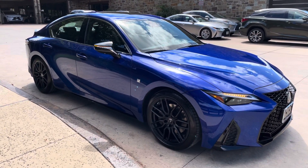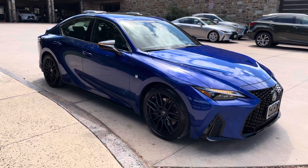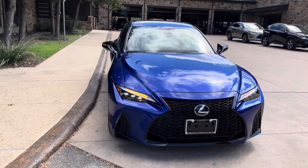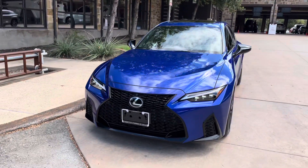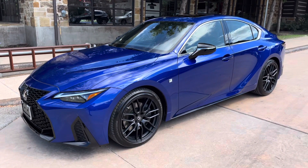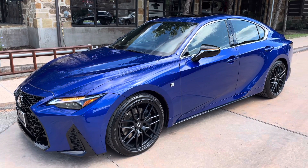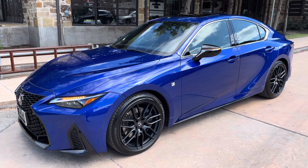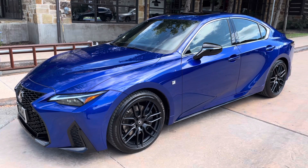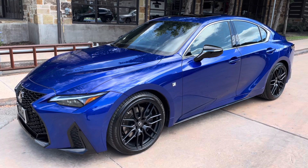This was a walk around on the 2021 Lexus IS 350 F-Sport in the ultrasonic blue mica exterior and black NuLuxe interior. The MSRP price of this vehicle is $55,000. If you found this video helpful, please go ahead and like and subscribe. If you have any suggestions for other videos, please let me know in the comments below. Thanks for watching.